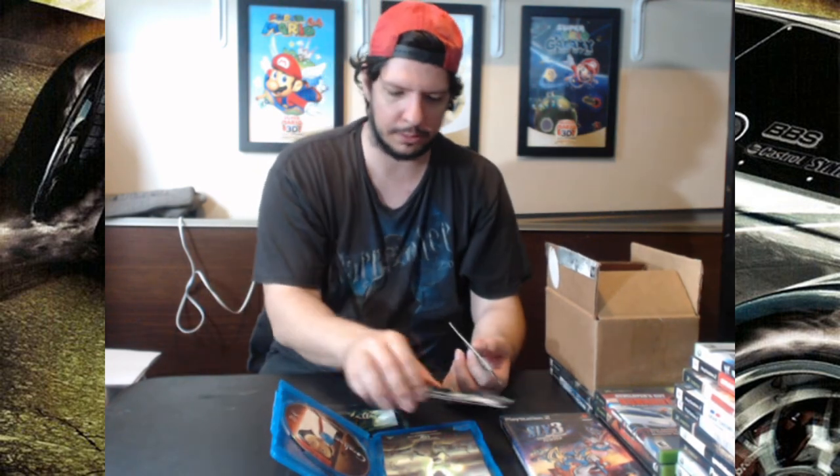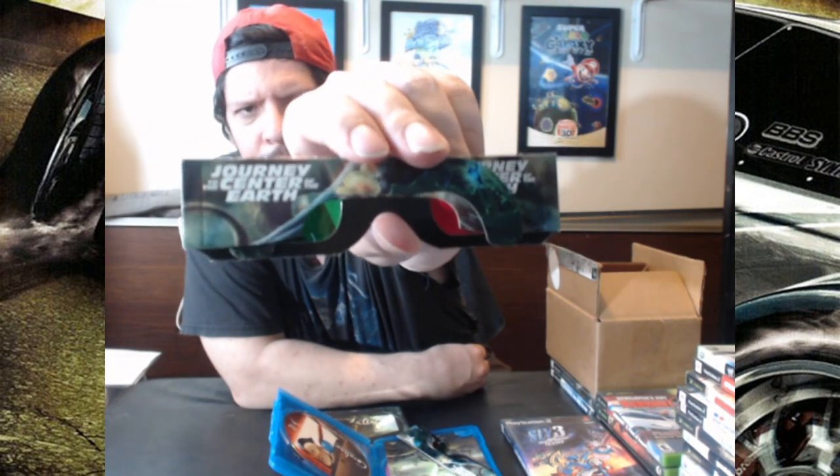We got the collector's edition special edition of Coraline right here. We open this up and we got two pairs of 3D glasses, but these are not the 3D glasses that came with Coraline — well, they came in the case — but these are Journey to the Center of the Earth 3D glasses.